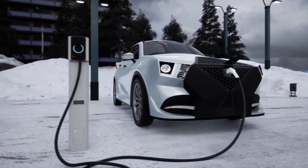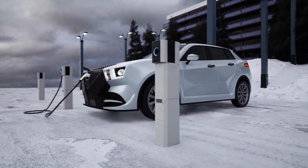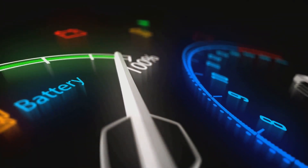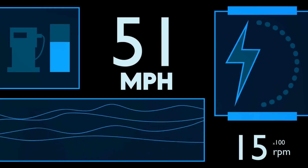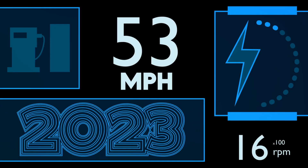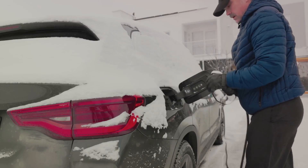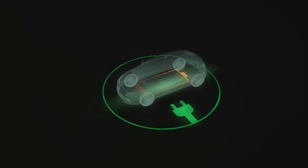Let's break down the winter challenge for electric vehicles and shed some light on this icy issue. The battery, the heart of your electric vehicle, is highly susceptible to cold weather. Its capacity and efficiency hinge on the temperature of the battery cells, which are influenced by ambient temperature and the heat produced by the charging and discharging processes. When temperatures plunge below freezing, the battery cells become less conductive and more resistant, which diminishes the energy they can store and deliver. This results in a reduced range for your vehicle and longer charging times.